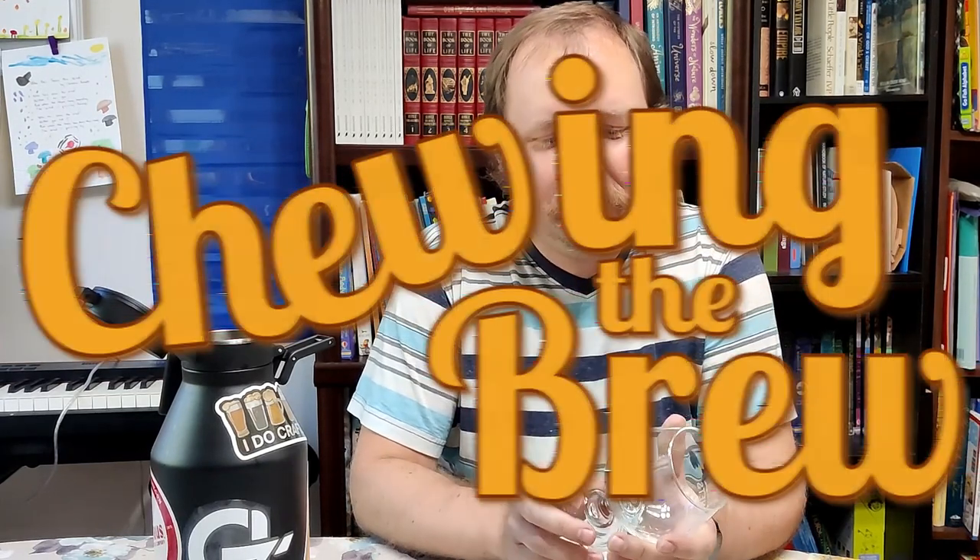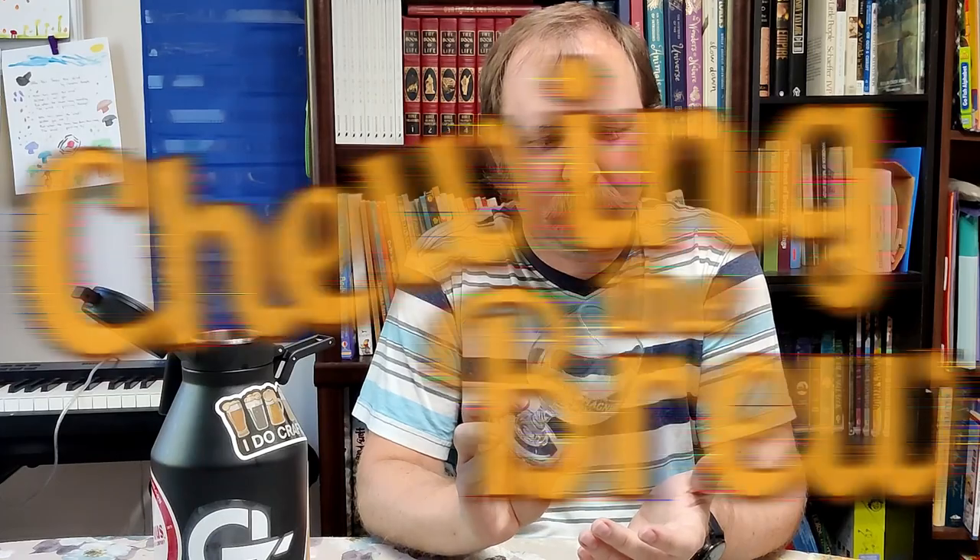Well hello and welcome to another episode of Turning the Brew. This will probably be a short one — who am I kidding? So today I'm going to be tasting the Field to Ferment Fresh Hop Pale Ale by Fremont Brewing out of Seattle, poured from a tap at Northwest Beer Works in Lacey, Washington.